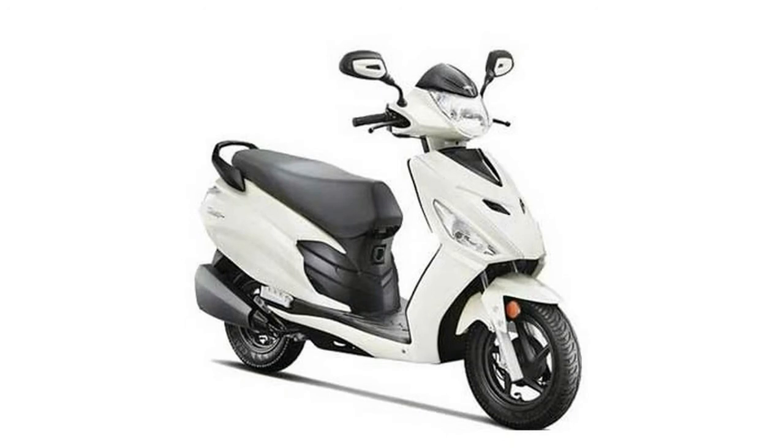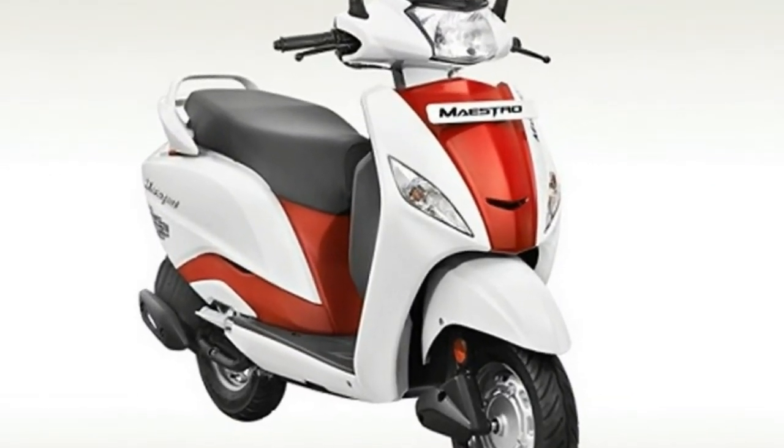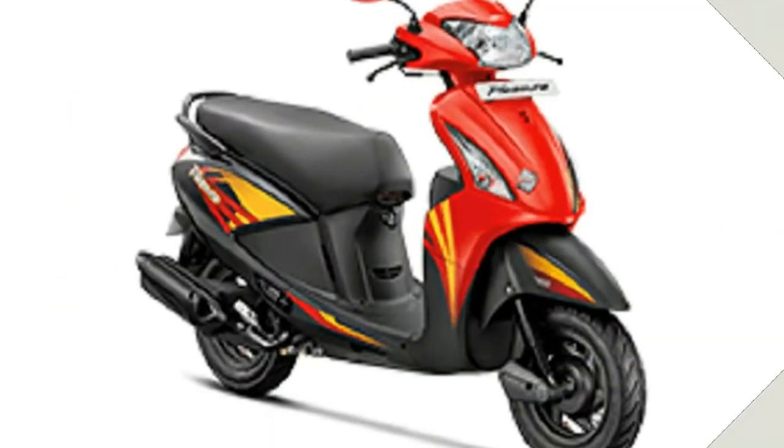The rest of the features list is the same as before with no changes whatsoever, but now the scooter comes with alloy wheels as standard with only one variant on offer.